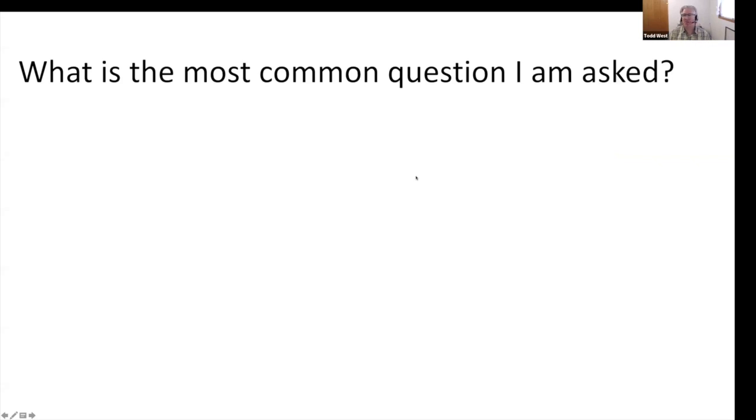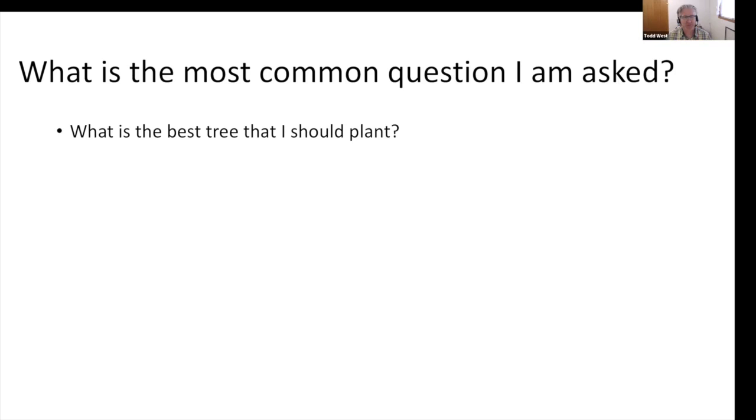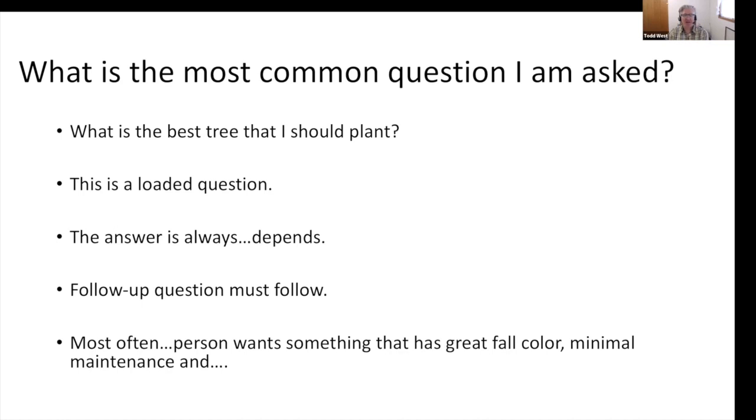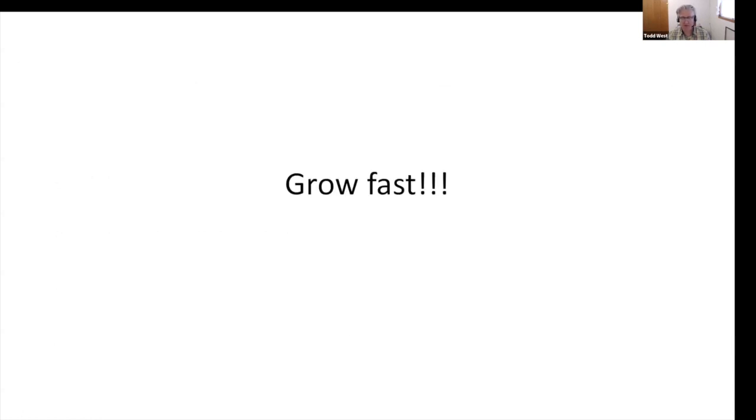What is the most common question I'm asked? It really is, what is the best tree that I should plant? And 'best' is very subjective and often a loaded question because it really comes down to what do you really want. The answer is always 'it depends.' More often than not, a person wants something that has great fall color, minimal maintenance, and grows fast.